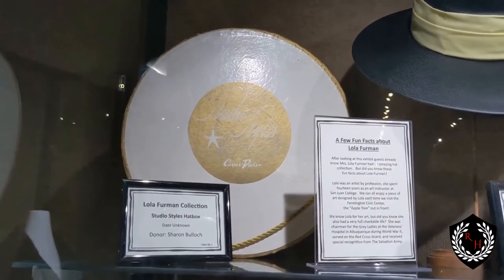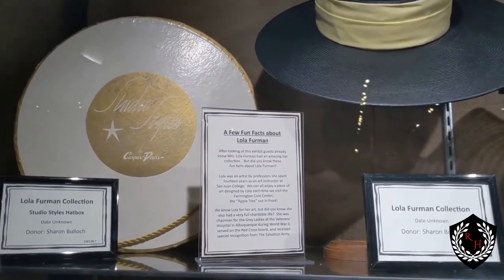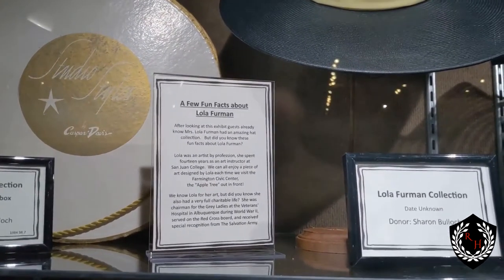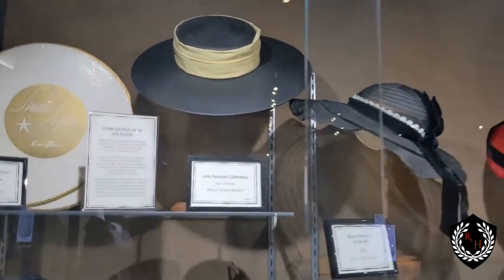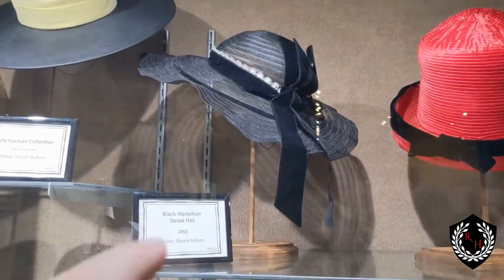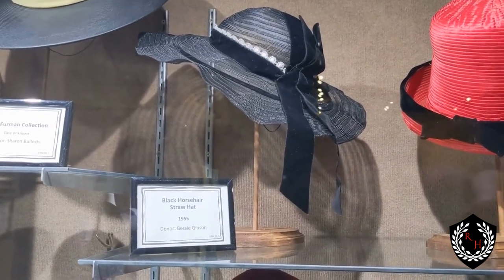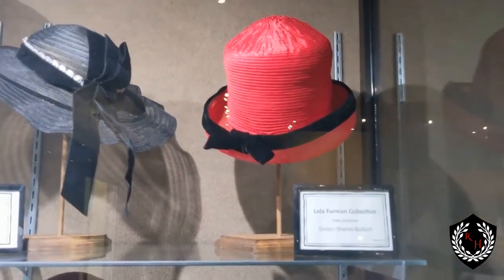A ton of hats it looks like. This is the Lola Furman collection. A few fun facts about Lola Furman right there. And then you can see — Lola Furman — wet hats, 1955. It says right here: black horsehair straw hat. Over here we have one that doesn't have a date — Lola Furman — doesn't even have the name for it, it says.